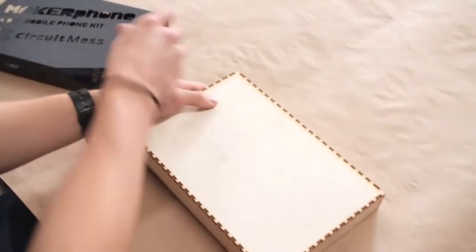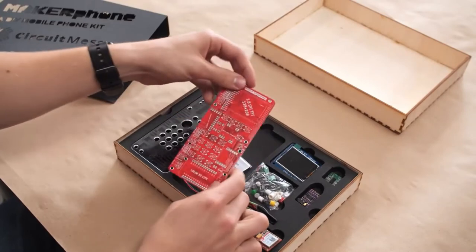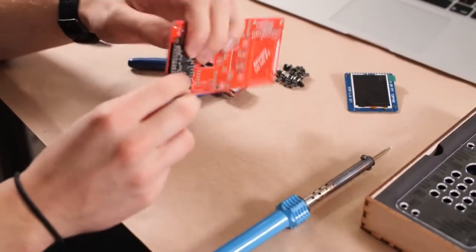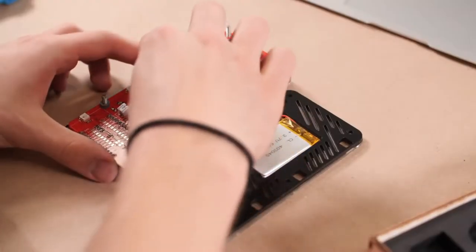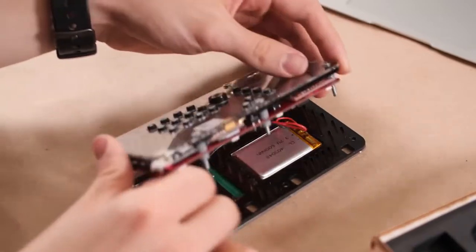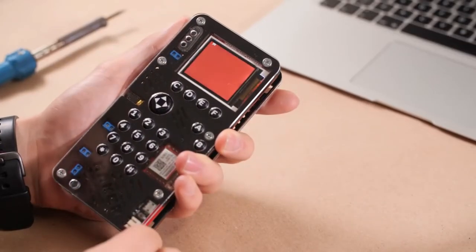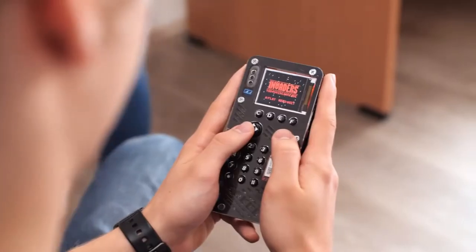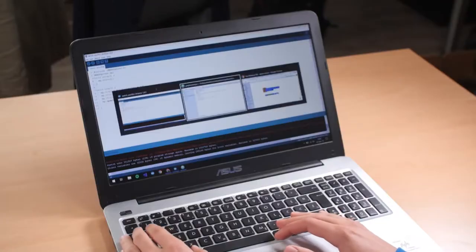Are you looking for a perfect gift which is fun and educational at the same time? Then check out the Maker Phone from CircuitMess — it's a DIY kit to build your own smartphone. In the box you will get a whole bunch of components like the circuit board, LCD screen and a GSM module, which you will use to assemble the phone from scratch. The phone also features a full TFT LCD display screen which can be used to play games, use apps, send messages, make calls and even run videos.